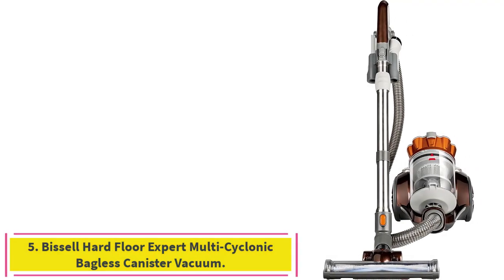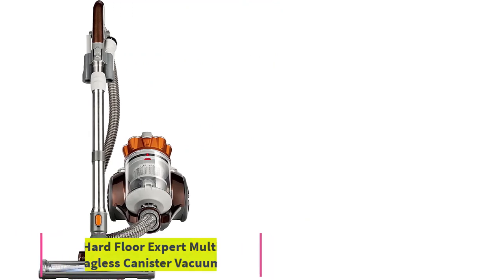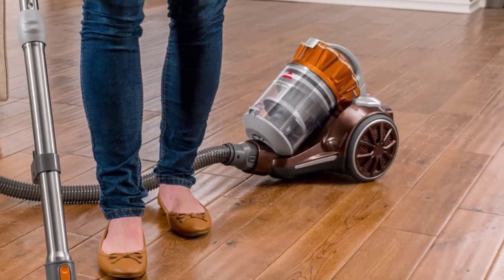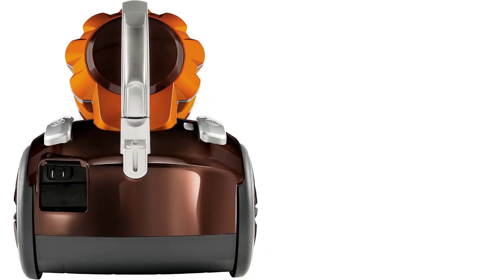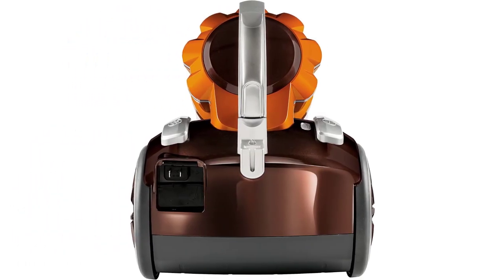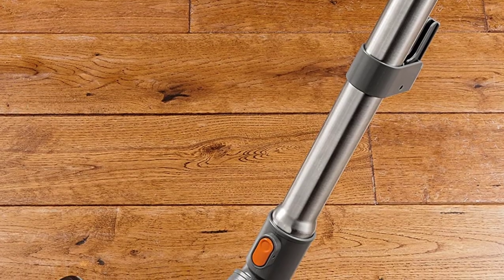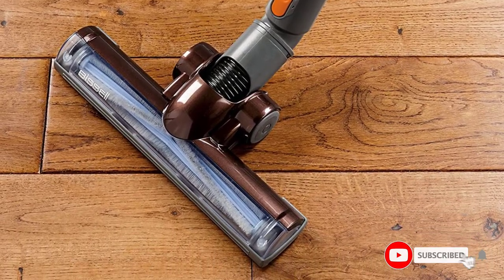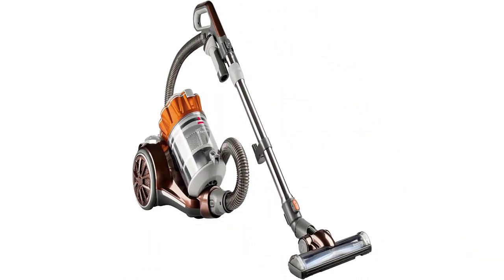Number 5: the Bissell Hard Floor Expert Multicyclonic Bagless Canister Vacuum 1547, Corded. Are you a canister fan? The Bissell Hard Floor Expert Multicyclonic Bagless Canister Vacuum does a great job on hard floors, equipped with a hard floor turbine foot that's designed to be gentle on hardwoods. Multicyclonic technology provides the perfect amount of suction power for getting rid of dirt, dust, and debris on hard flooring. It's light enough to easily transport from room to room, and the easy empty dirt cup offers cleanup convenience.